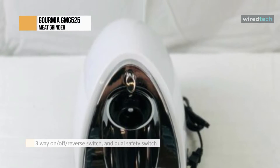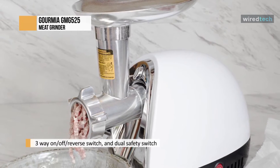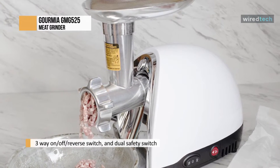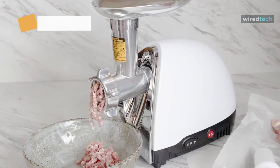All its parts are removable for easy cleaning and can be locked into place for sturdy operation. Apart from a heavy-duty food tray, three-way on/off reverse switch, and dual safety switch, it also includes a food pusher, kibbeh attachment, and sausage horn in the package.